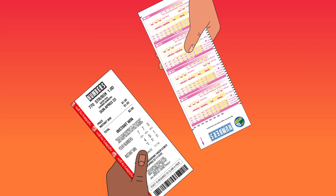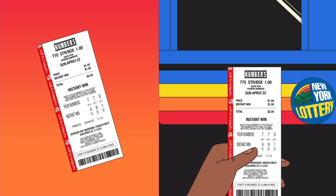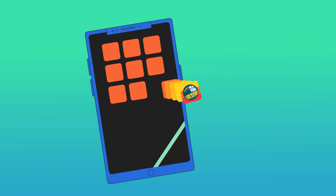Hand your completed play slip to the clerk to get your ticket, or collect your ticket from the vending machine. Now you're ready for the drawing — watch it on live TV or check your numbers after the draw on the New York Lottery website or app.